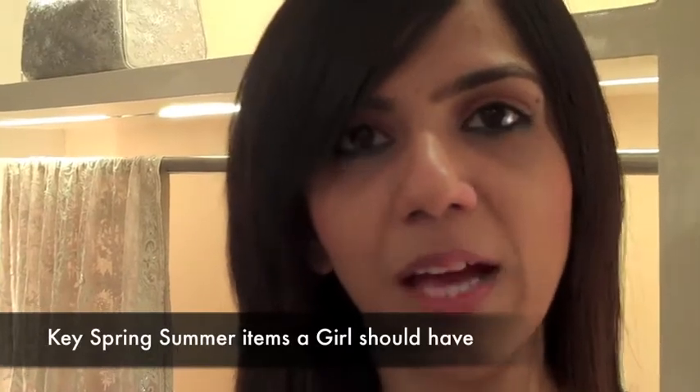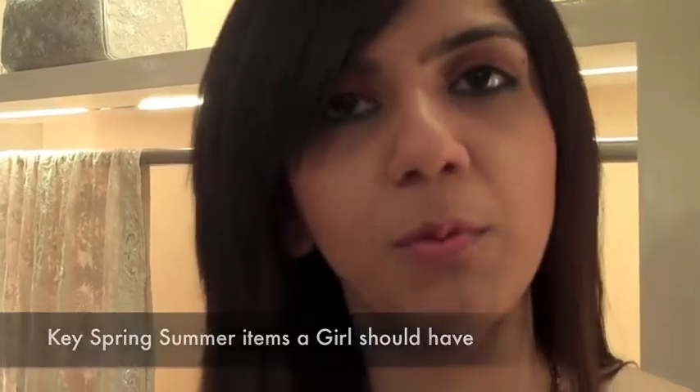Hi, this is Nishka Lula and you're watching me on missmalani.com. I think for spring summer some of the key things you should have is a basic nice comfortable white cotton shirt because you could wear that casually and formally as well. You should have really cute colourful clip tops, some nice colourful accessories to go with your clothes, and do a lot of mix matching in the spring summer.